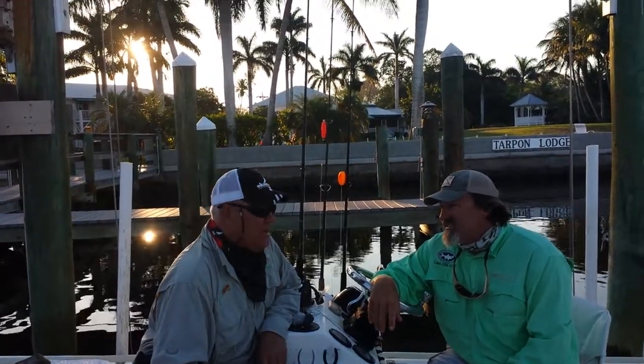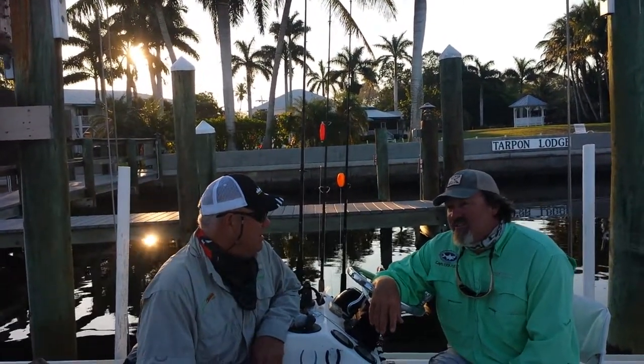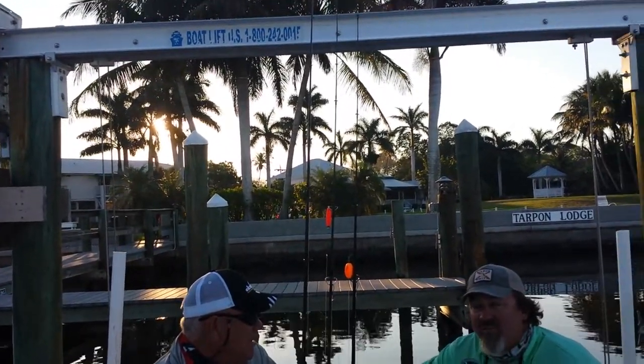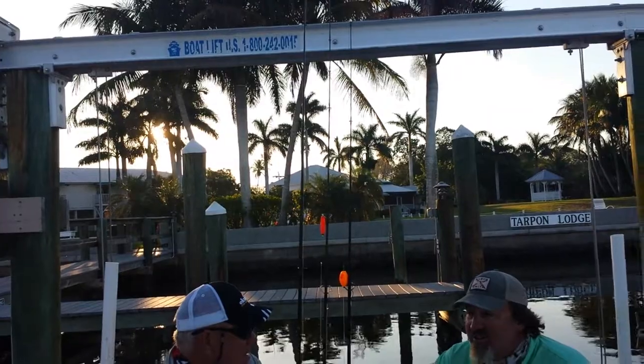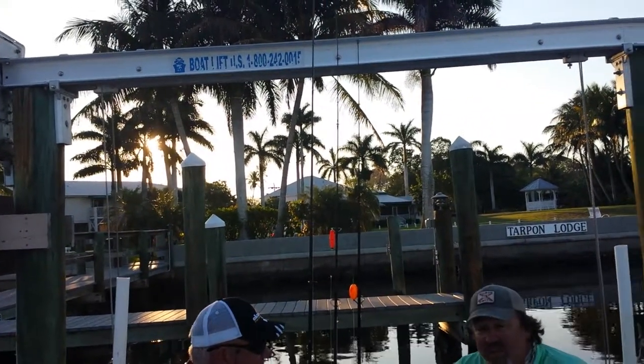A lot of people right now are coming for the Tarpon, but you got a wide variety of fish available. Yeah, snook, reds, trout, all miscellaneous fish, but the inshore flats fish, including the Tarpon, all part of the slam here. So you can get them up on the grass flats and oyster bars.